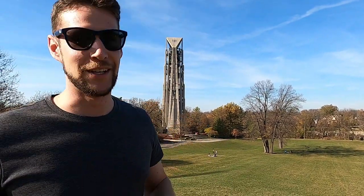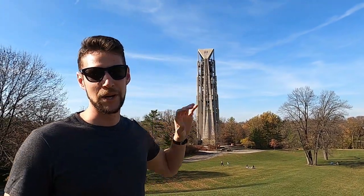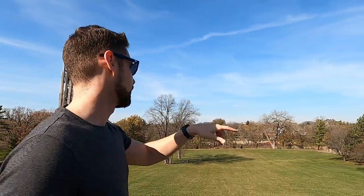So we're standing at the top of Rotary Hill. It may not look very big, but when I was a kid I used to think this was the largest sledding hill in the history of the country. But you can see the Millennium Tower — that was built in the year 2000, it's a bell tower, really cool — and then you can see downtown Naperville from up here, as well as Centennial Beach right through the trees.